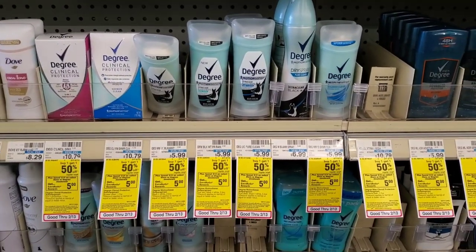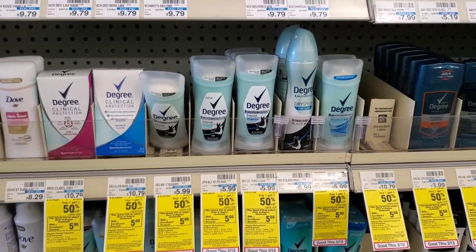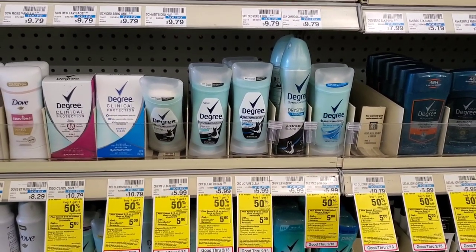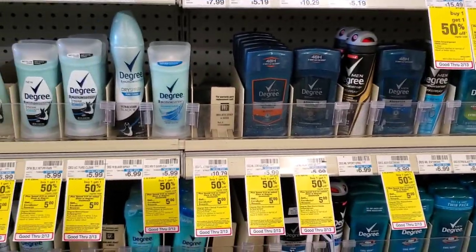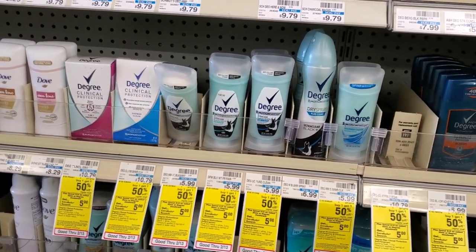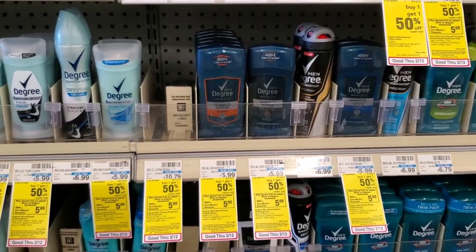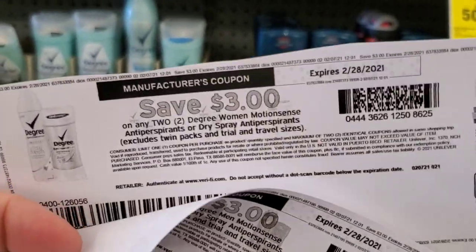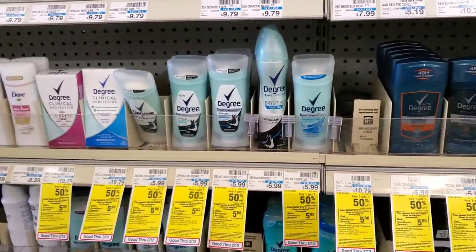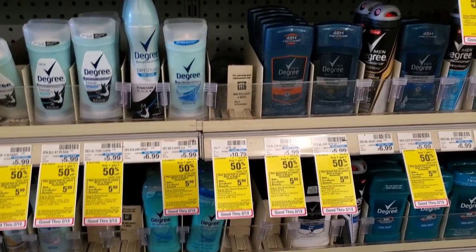I was hoping for a glitch on the Degree deal. It's spend $15 get $5, you can get Degree or Dove. I scanned men's and women's but nothing is attaching to any of the scents. Degree is spend $15 get $5, and we have three off two coupons from coupons.com. I'm going to get two men's and two women's — that'll be $18 minus $6 is $12, then we get $5 back.